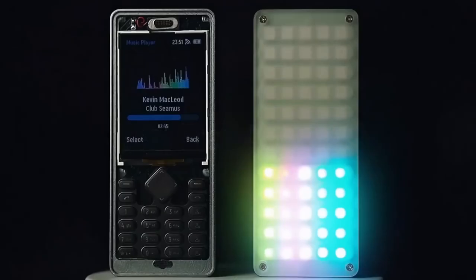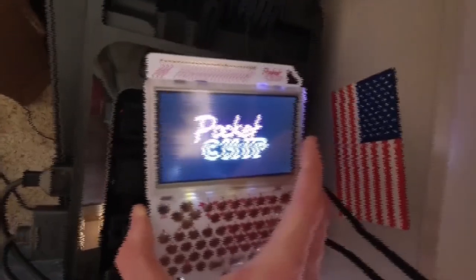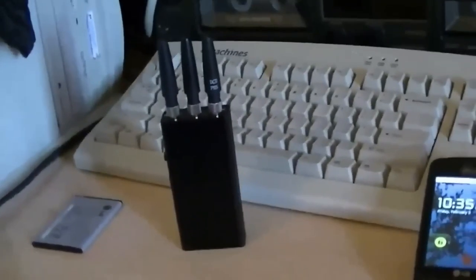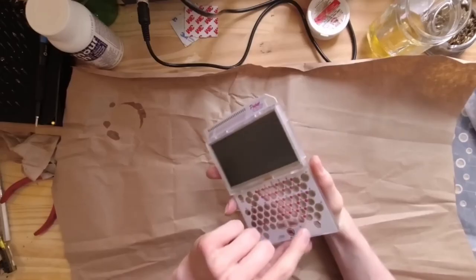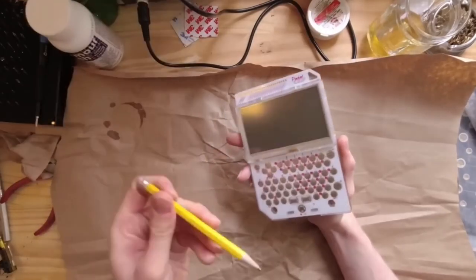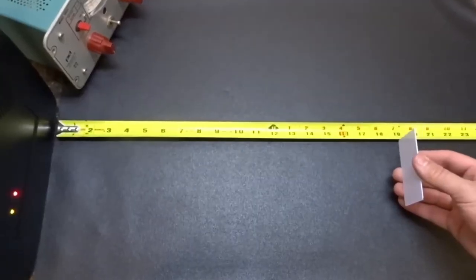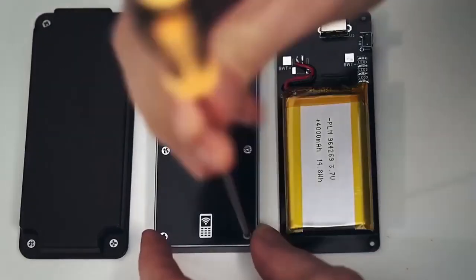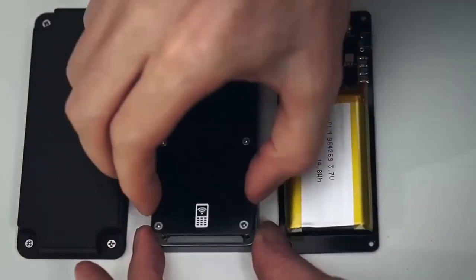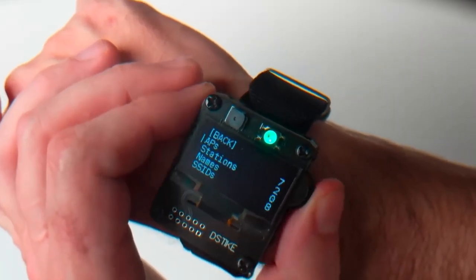Hello everyone! Today we're going to explore a collection of 10 intriguing banned gadgets that demand your attention. These remarkable devices, though restricted, offer a captivating glimpse into the cutting-edge world of technology. From covert surveillance tools to signal jamming innovations, each gadget presents a unique story. Join us as we uncover the allure of these forbidden creations and delve into their fascinating capabilities.